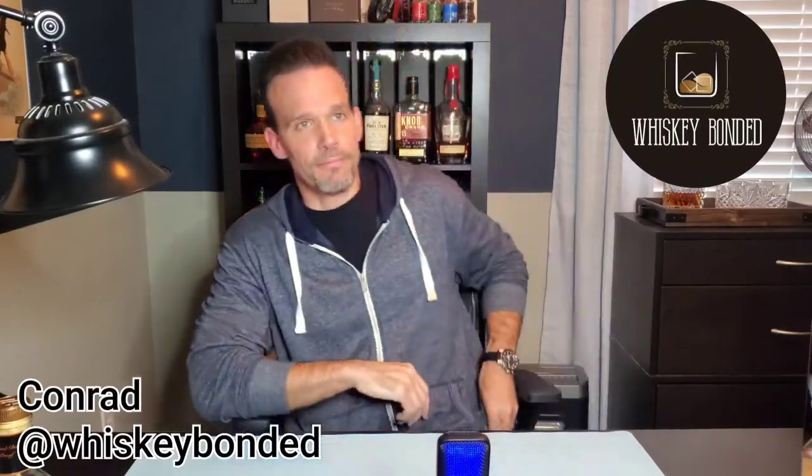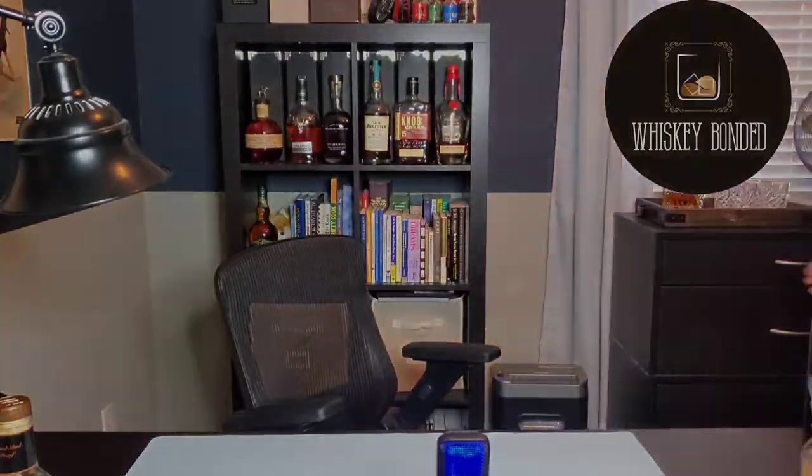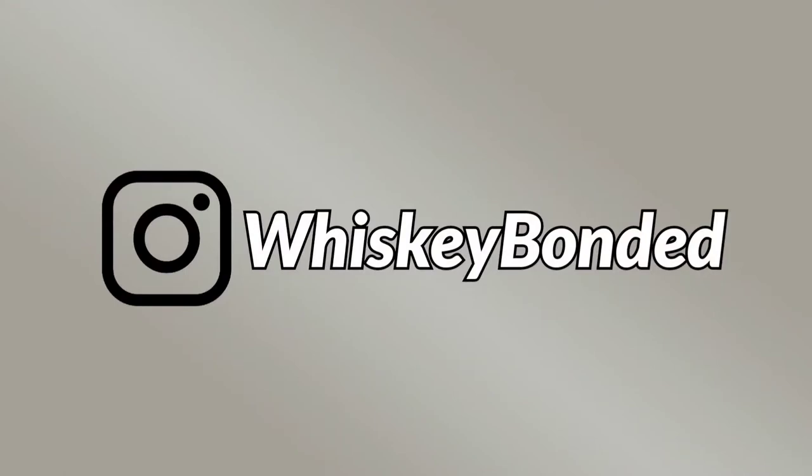Welcome back to Whiskey Bonded, I'm Conrad. Today we're going to talk about starting a whiskey collection. I want to show you how you can do five bottles — I happen to have 10 or 11 here but we'll get into that later. I'm going to show you how to turn a hundred dollars into a five-bottle whiskey collection.